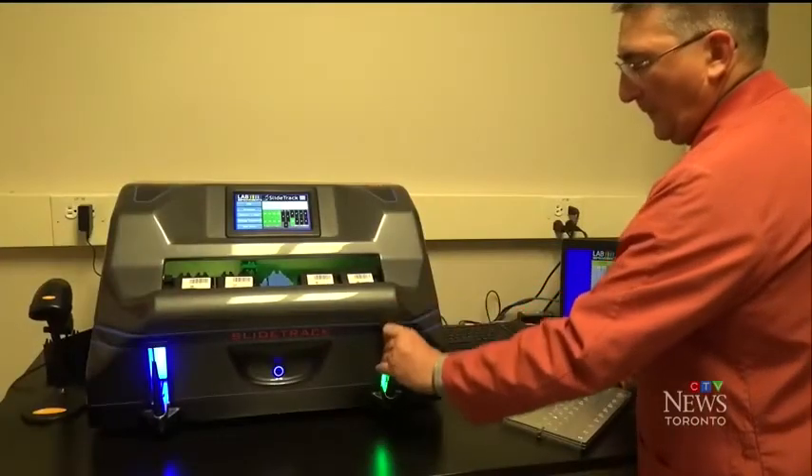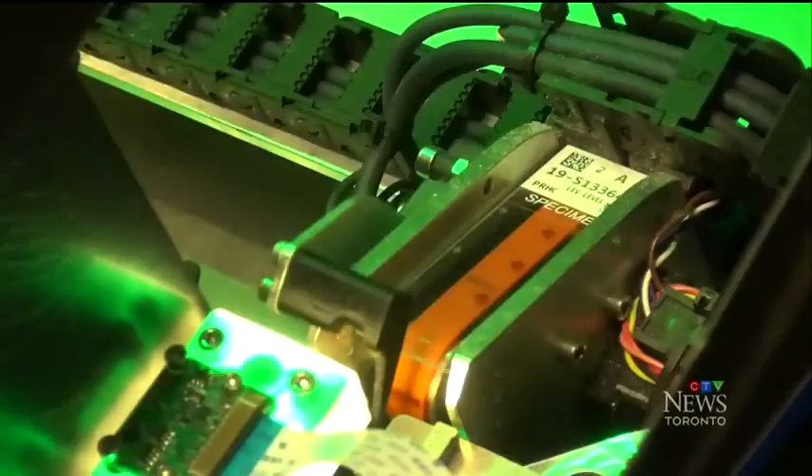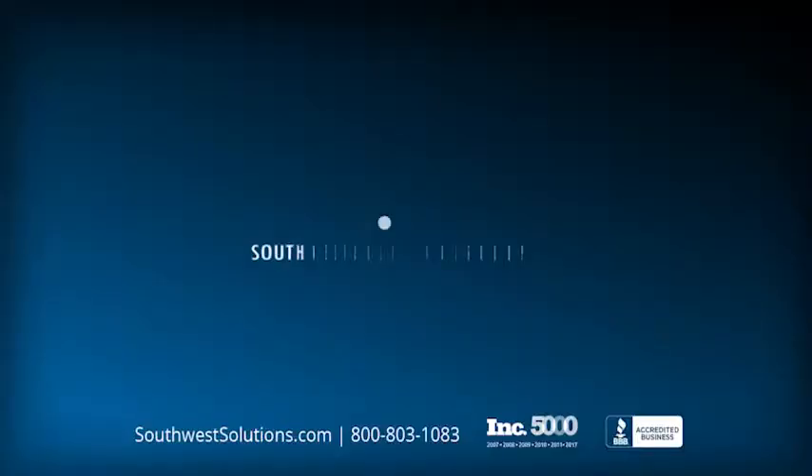Now the staff are able to just load samples into the device, walk away, come back, and the machine has done all the work for them.